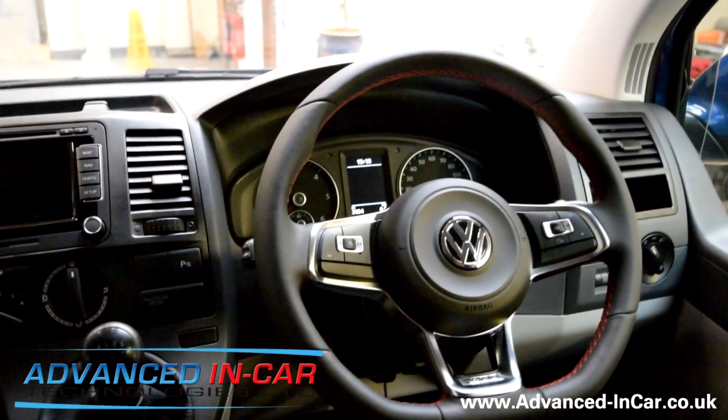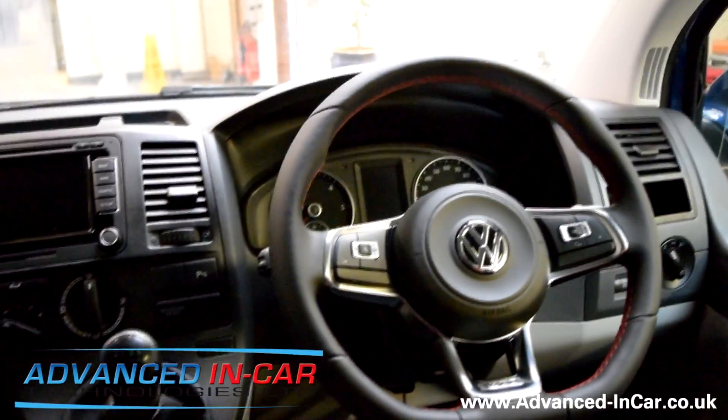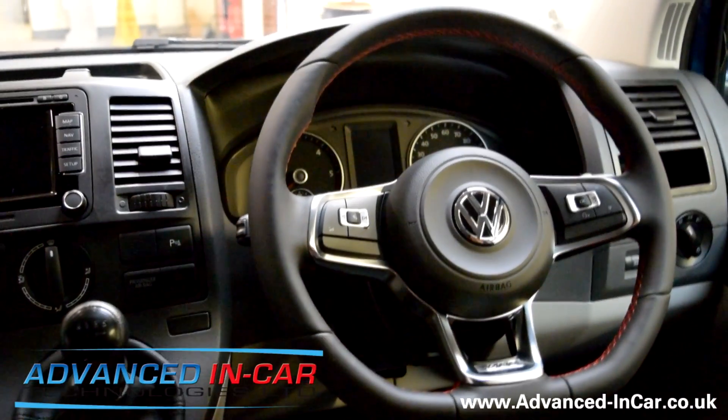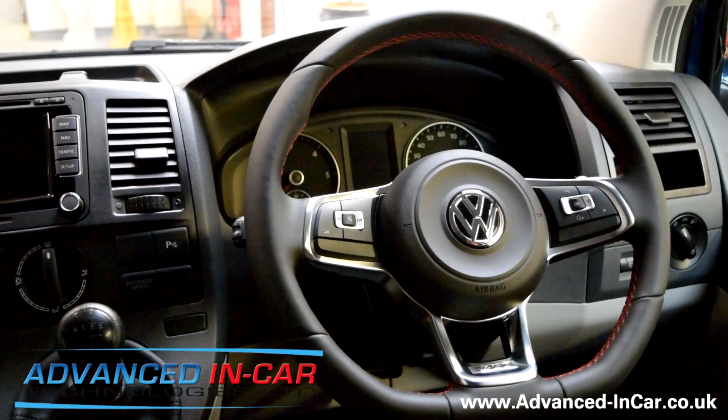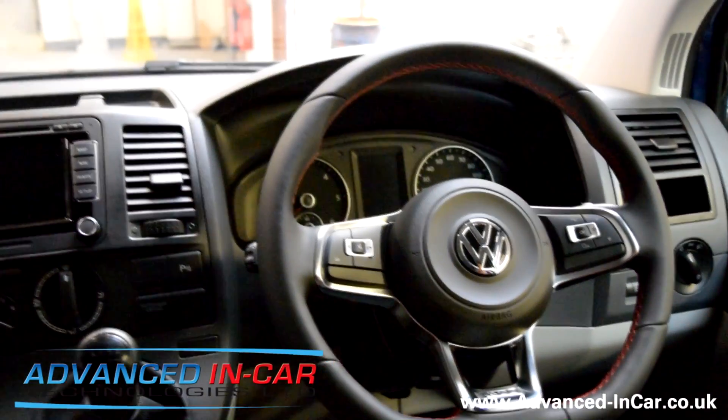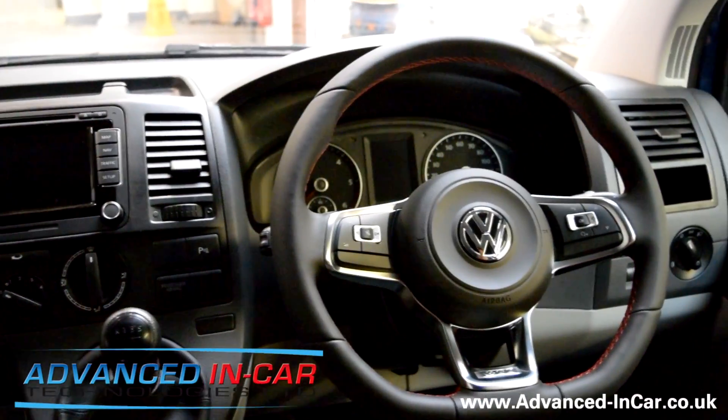Good afternoon, this is James from Advanced In-Car Technologies. This afternoon we've been working on a 2014 Volkswagen Transporter T5. We've done quite a bit of work on this vehicle, amongst other things.